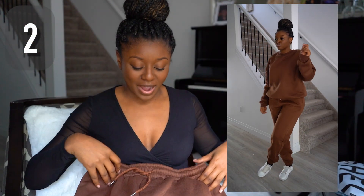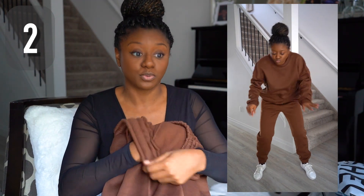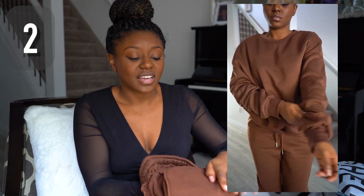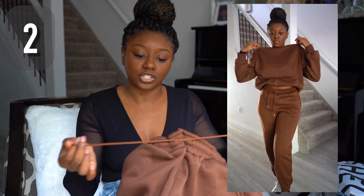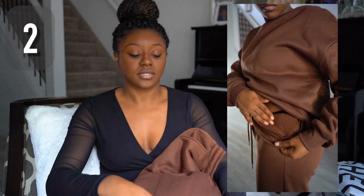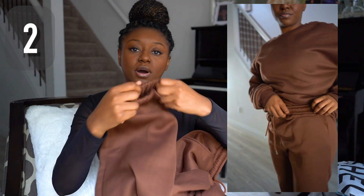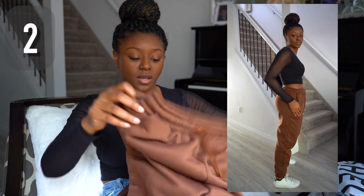The next one is this two-piece set — it's a brown sweatsuit type of situation. I always see these on Shein but I never get them. This one was pretty warm surprisingly because it has a really nice soft, almost felt-type material on the inside. You got your stretchy band for the waist and a drawstring for the bottoms. You also get stretchy bits at the bottom around your ankle with some ruching, which gives it a nice vibe.